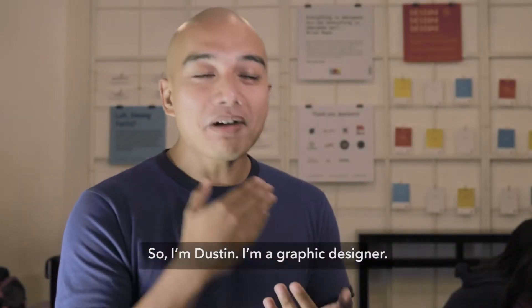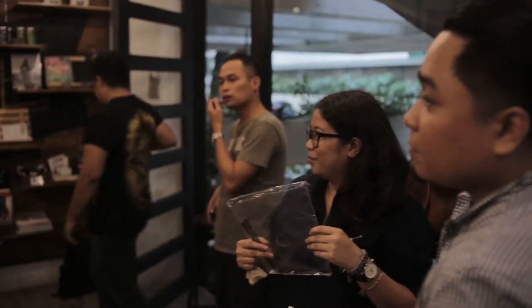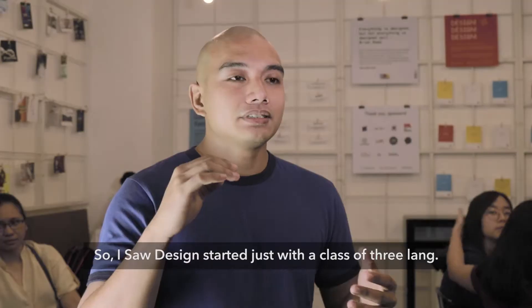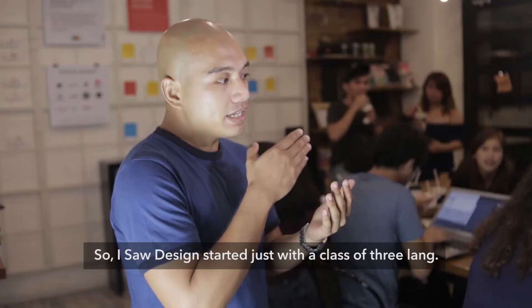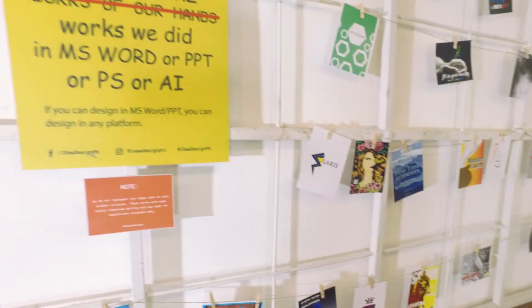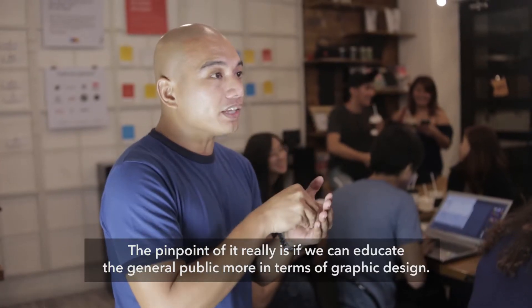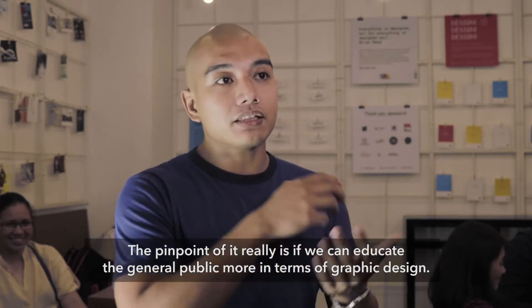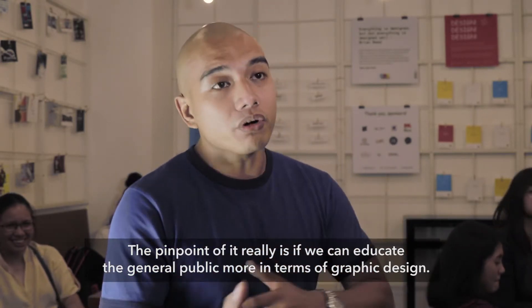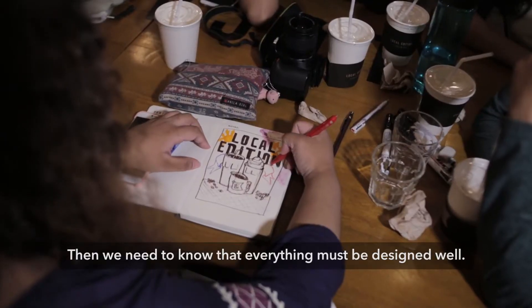So I'm Justin, and I'm a graphic designer, and I'm also the instructor for ISO Designs. ISO Designs started just as a class, and I just wanted to know if I could teach graphic design. The main point of it really is if we can educate the general public more in terms of graphic design, then we need to know that everything must be designed well.